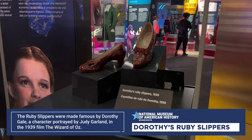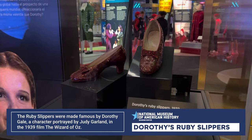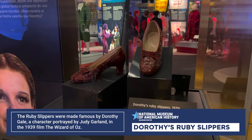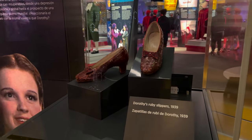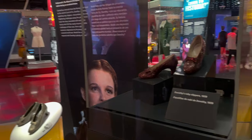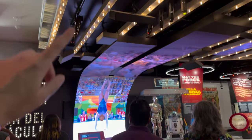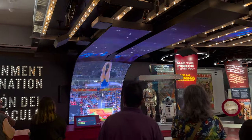Here it is — Dorothy's ruby slippers. This is definitely something you have to see when you come here. It's actually on the third floor; when you come up the escalator, it's right there in front of you. But I actually like this section a lot — this entertainment section. I love how they did this display of all the iconic moments in US history.